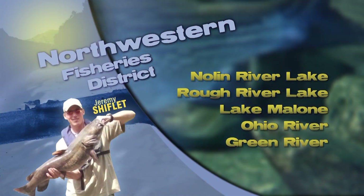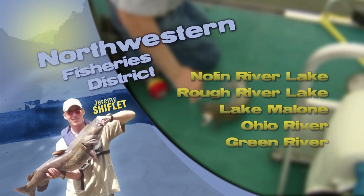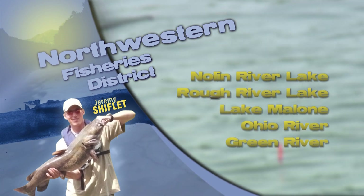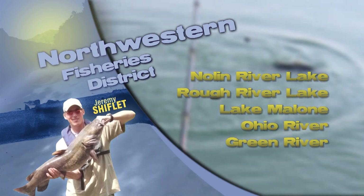This is Jeremy Shifflett with a fishing update for northwest Kentucky. Rough River Lake is right at summer pool with water temps in the upper 70s to lower 80s. Good numbers of hybrid striped bass are being caught using various methods. Some anglers are locating schooled fish on sonar and dropping nightcrawlers, live shad, or chicken livers down to them.